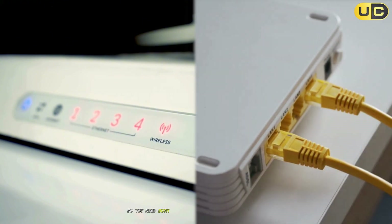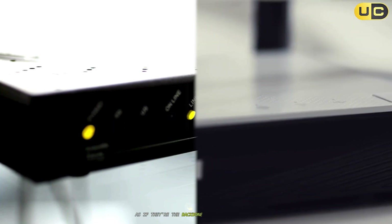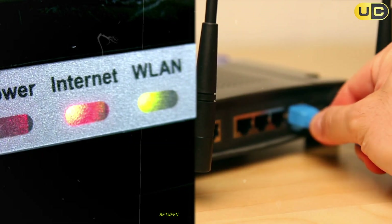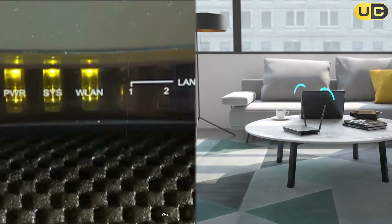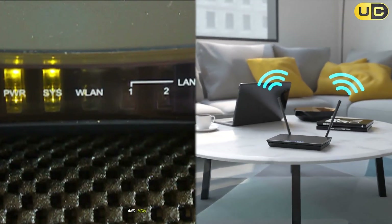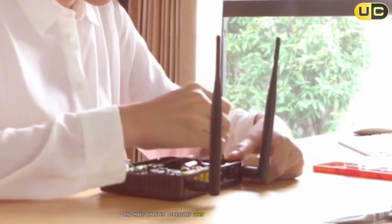Do you need both? And why do tech experts always talk about them as if they're the backbone of your digital life? If you've ever felt confused about the difference between a modem and a router, you're not alone. These two gadgets are essential to modern connectivity, yet they often get mixed up. Understanding how they work and how they work together can help you troubleshoot problems, optimize your network, and make smarter decisions when upgrading your equipment.